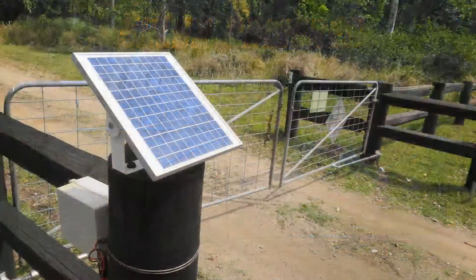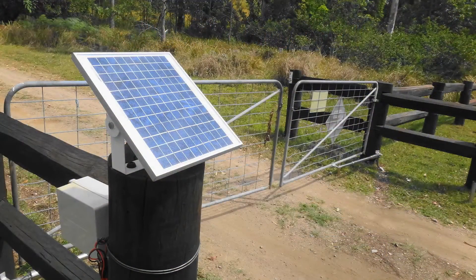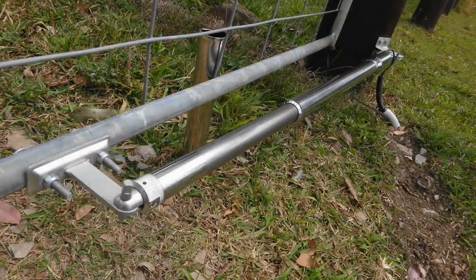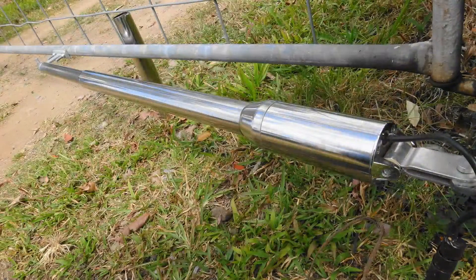Solar powered electric gate openers. We strive to bring you the best quality and most reliable gate openers. We know you'll be satisfied with your purchase. Let's take a look at some of our products and features.